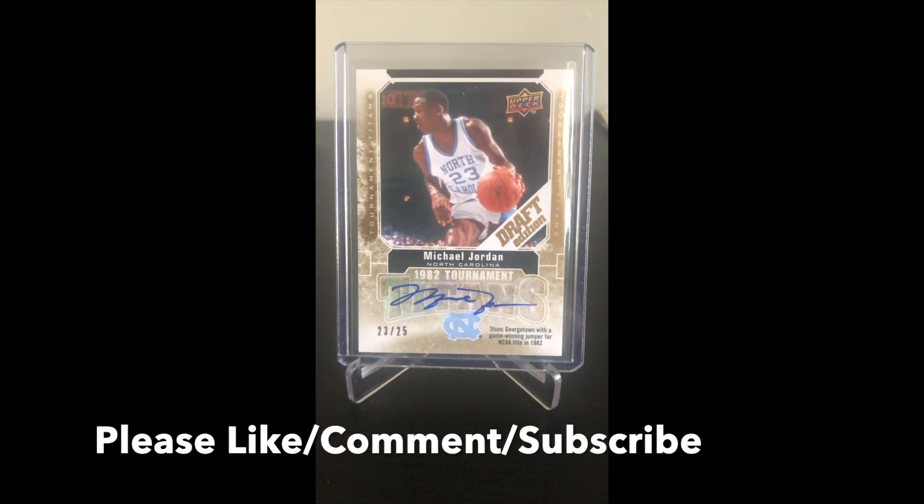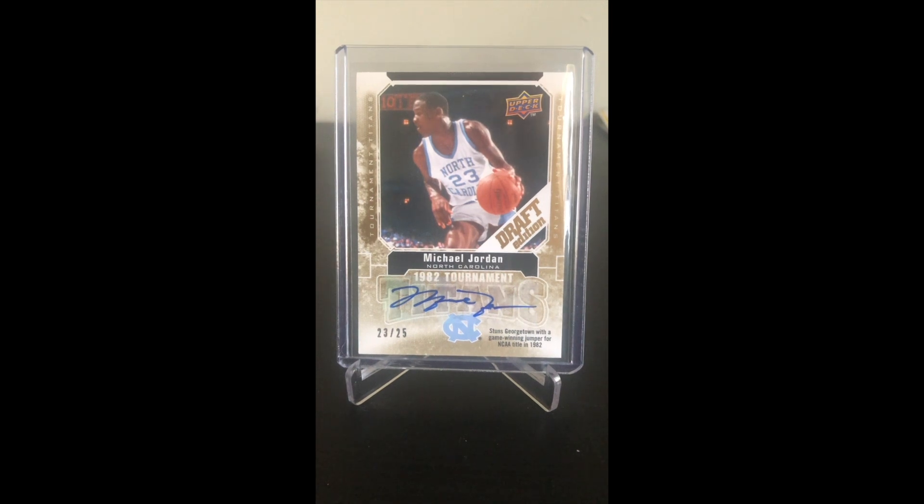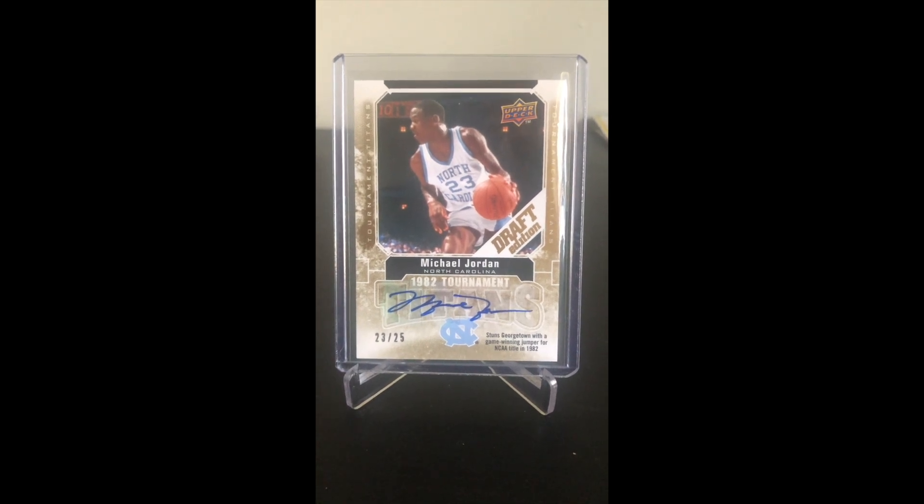Hi all, welcome back to Joe's Cards and Toys. Today's video I'm going to do a little something different. I've been watching The Last Dance on ESPN, the documentary about Michael Jordan, and it reminded me of the best pull that I ever got out of a pack.